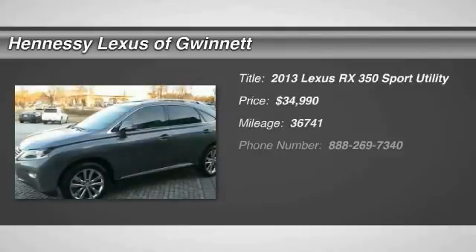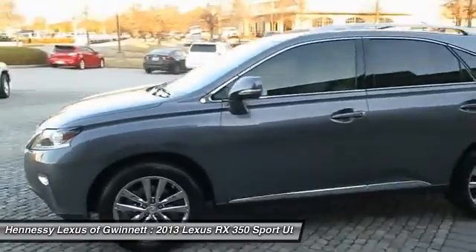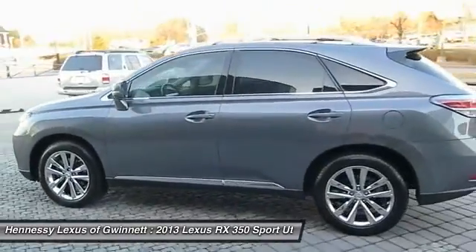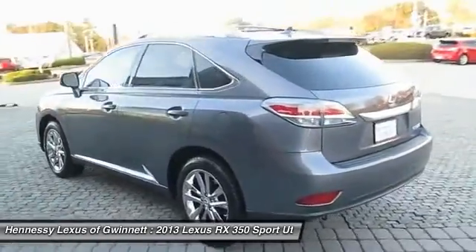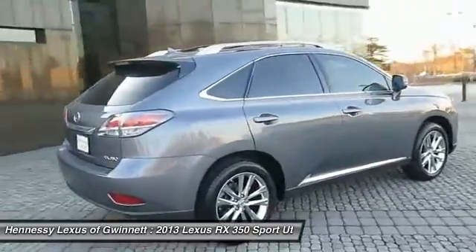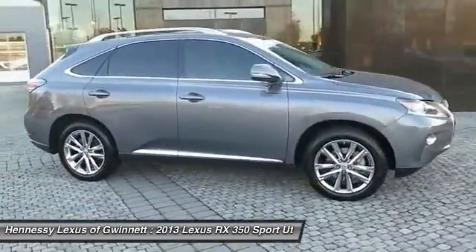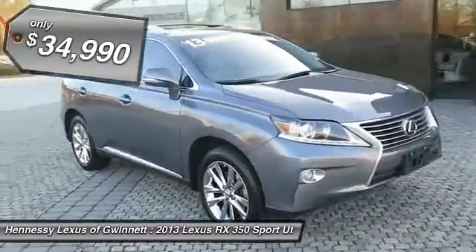The 2013 RX350. The RX350 offers a driver-inspired design and intuitive technology that puts you in total control of your interior. Paired with a spacious cargo area and a powerful V6 engine, the RX350 continues to offer the best combination of powerful performance and interior luxury in its class, and is priced below $35,000.